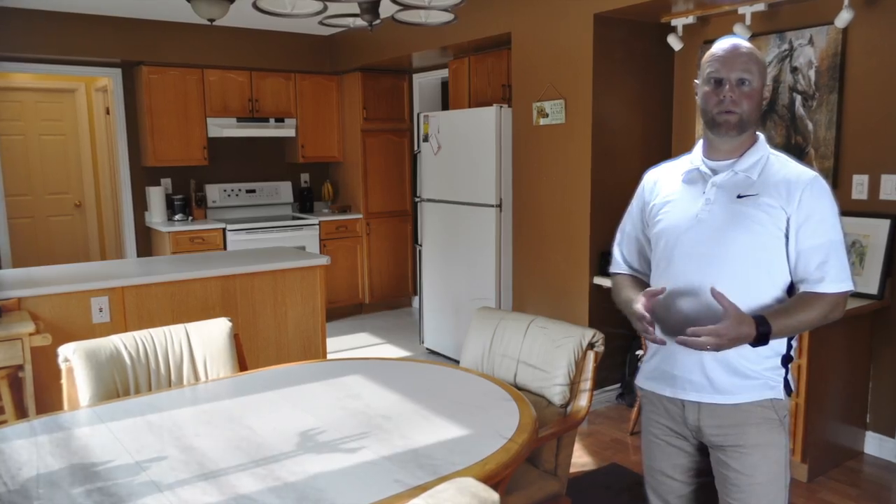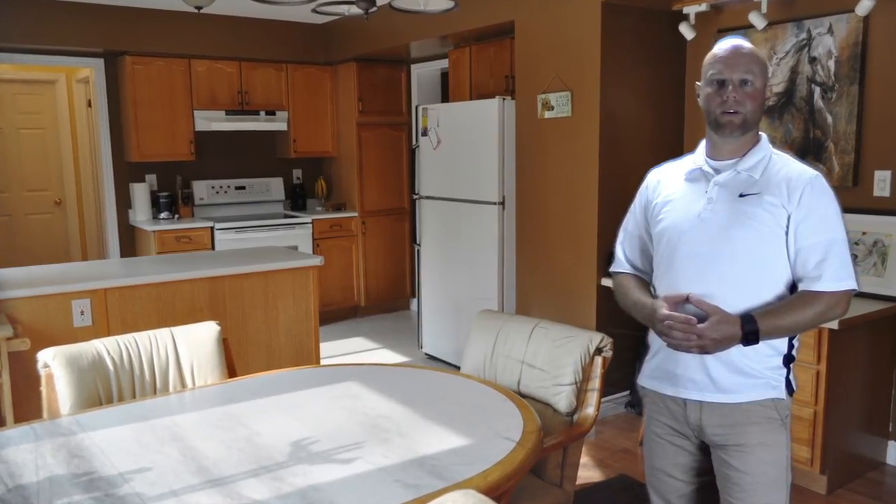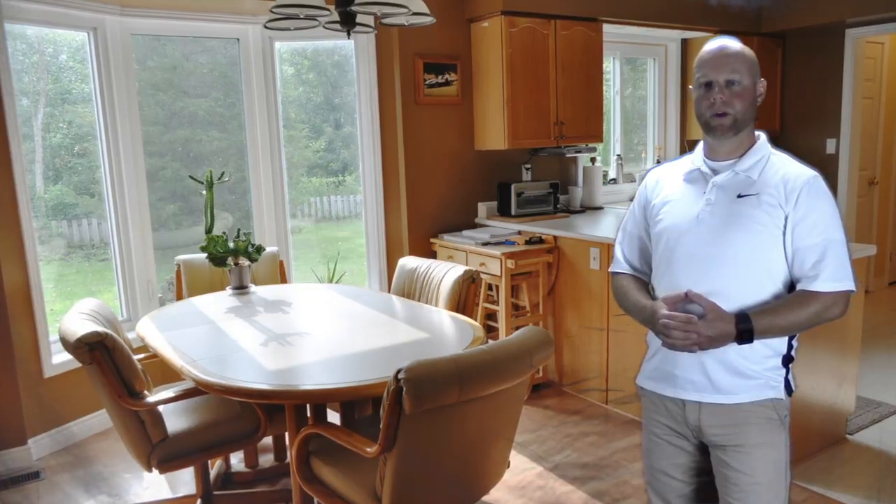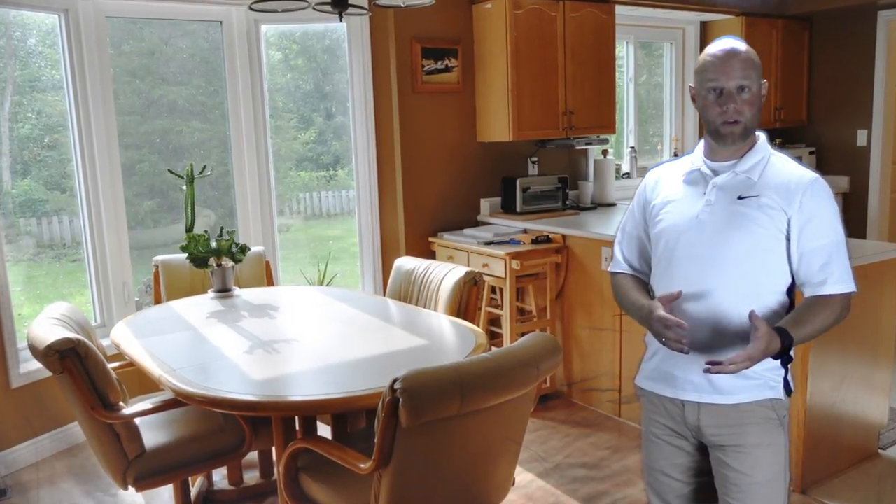The kitchen and dining space are open to that informal living room. Plenty of cabinet space, tons of pantry space, nice center island. Bay window overlooking the backyard from the dining room as well.